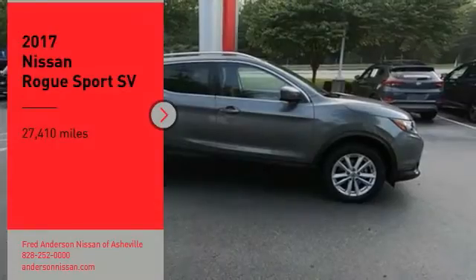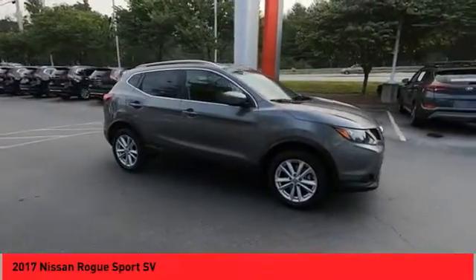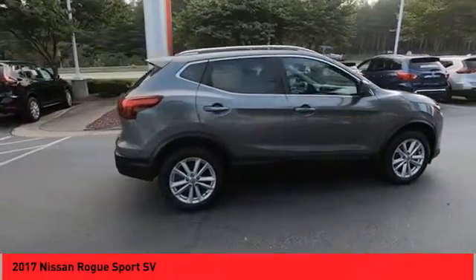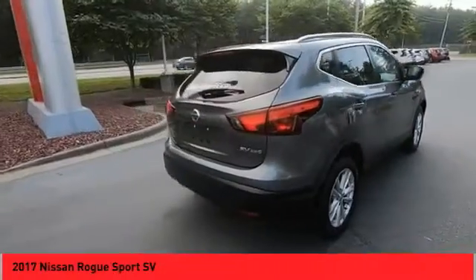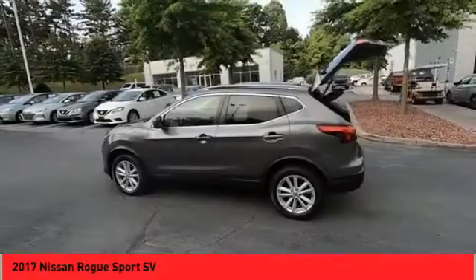You are going to love the 2017 Rogue Sport. The Nissan Rogue Sport is a subcompact SUV that provides all the functionality. A smooth ride, lots of cargo room, and a roomy backseat is a recipe for a pleasant traveling experience.